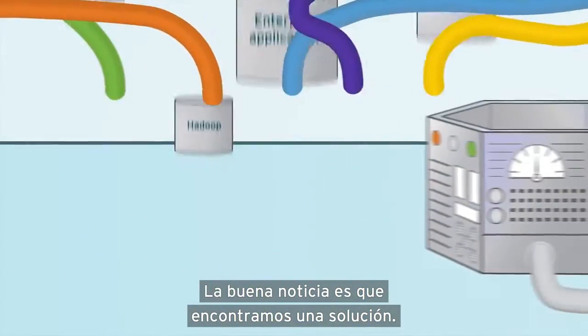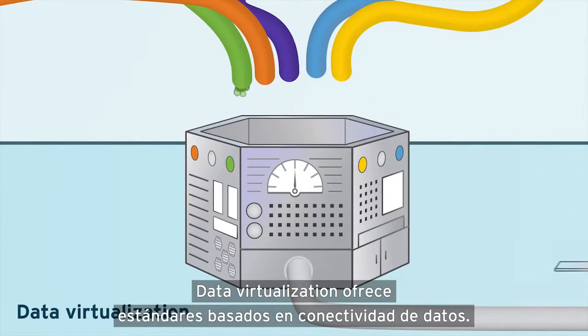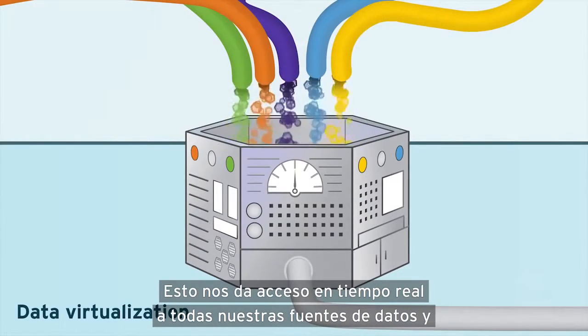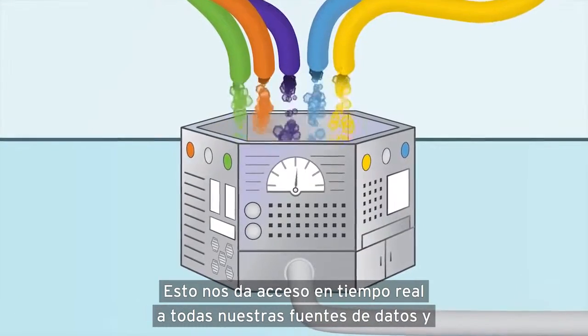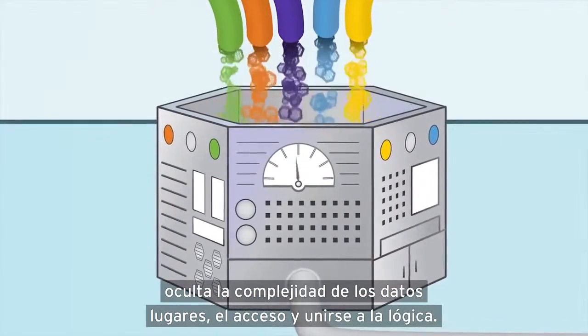The good news is we found a solution. Data virtualization offers standards-based data connectivity. This gives us real-time access to all our data sources and hides the complexity of data locations, access, and join logic.